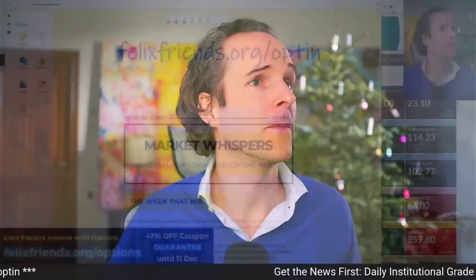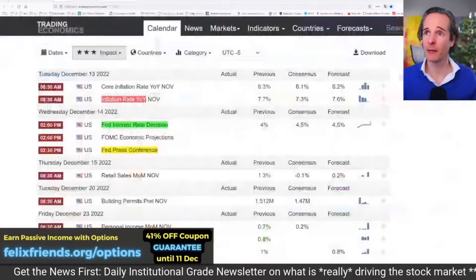Everything has moved around a little bit, but here it is. Pre-market — look at how green that looks, isn't that lovely?